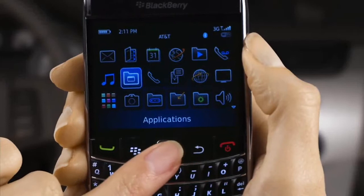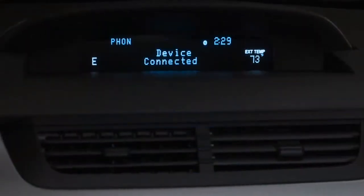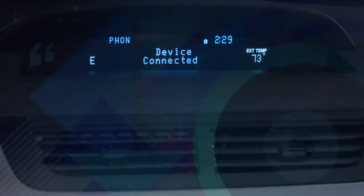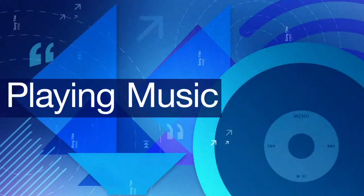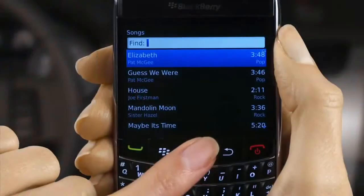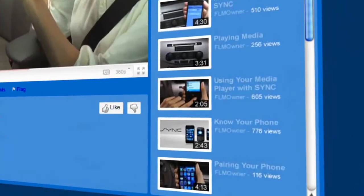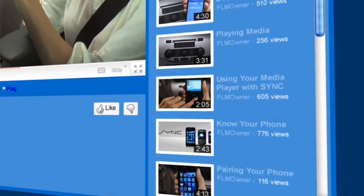Whenever you make changes to your phone, like adding new applications, you might want to pair it with Sync again, just to make sure everything's in order. Playing Music. You can also stream your own music collection straight from your BlackBerry. Our video Using Your Media Player with Sync will show you how.